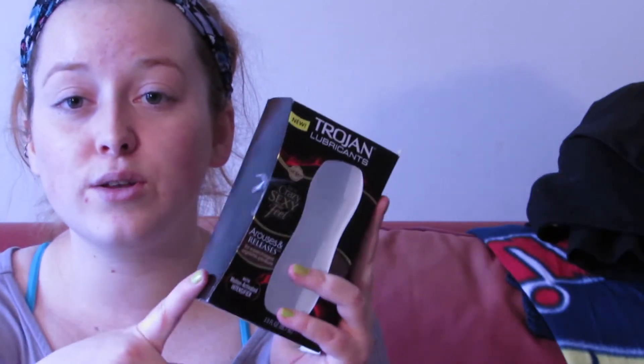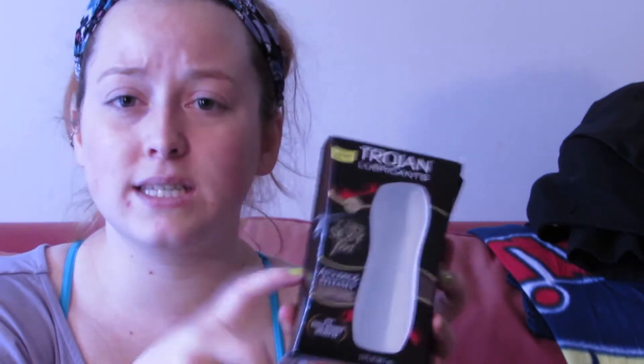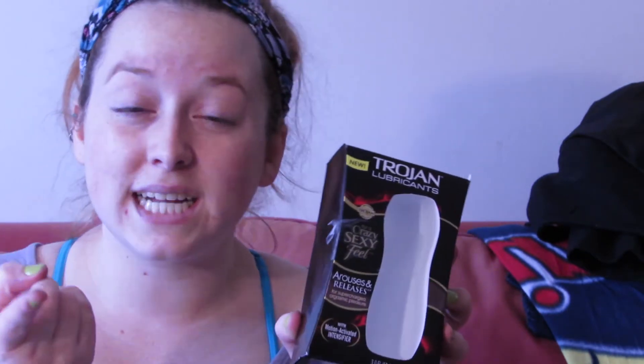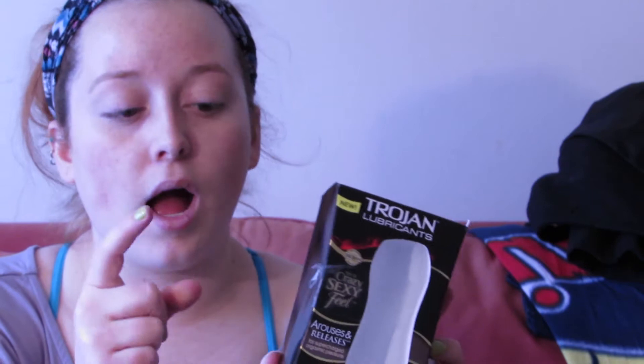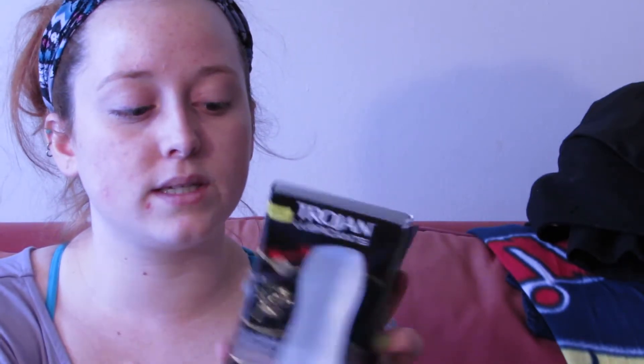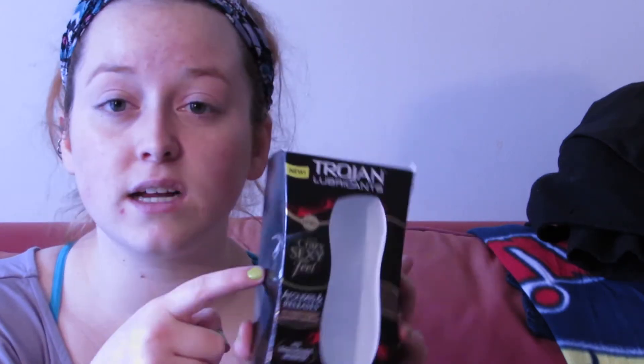Another thing — which a lot of people don't like to talk about, but it was free — is the Trojan lubricants. They are regularly priced $14.99. If you go on coupons.com right now, they have a $5 off coupon for their higher branded ones, which brings the price down to $9.99. But if you go on their website, there is a $10 off mail-in rebate for this one and the purple one, which makes this item completely free — a $15 item for free.